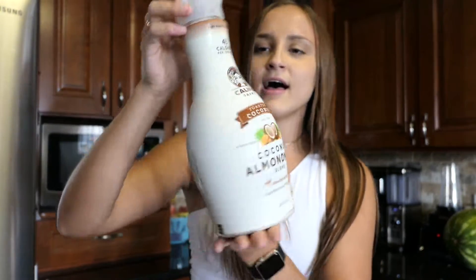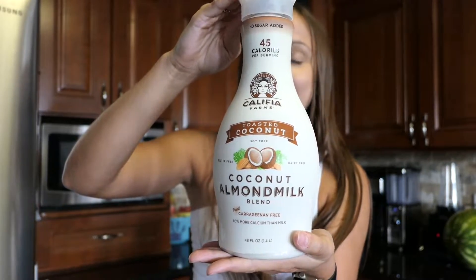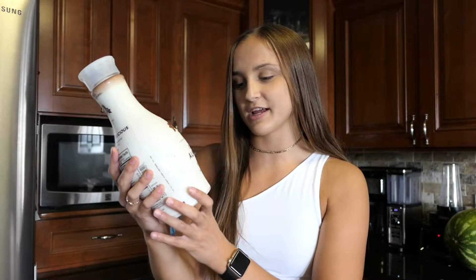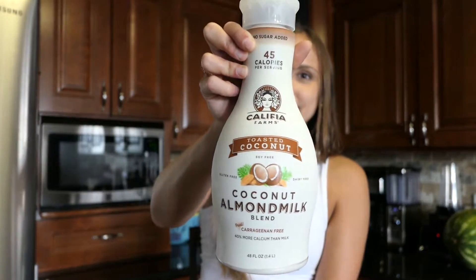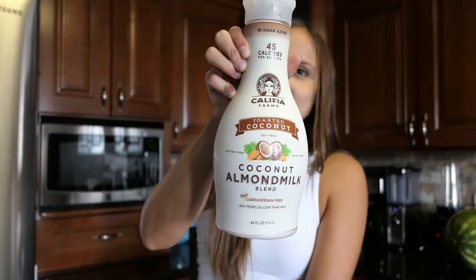The first thing I want to talk about is this Califia Farms toasted coconut almond milk blend. I use this in my coffee and it is absolutely delicious — it's just barely sweet, adds a little bit to it. I love coconut and almond milk, so this is the perfect blend. It is soy free, gluten free, dairy free, and 100% vegan. It's a great option if you don't want dairy in your coffee but want something creamy with a little bit of sweetness. If you're at Aldi, I would definitely recommend picking this up.